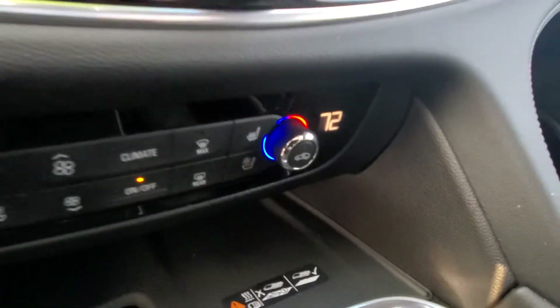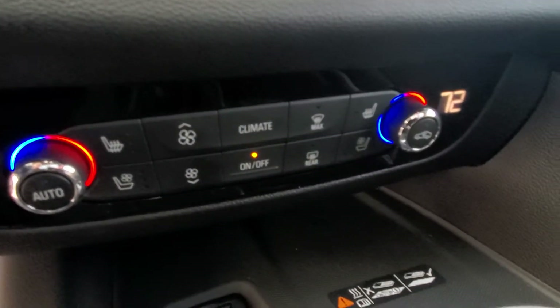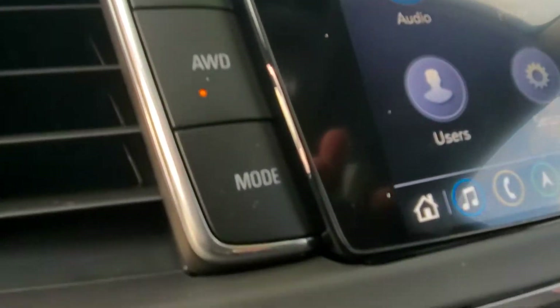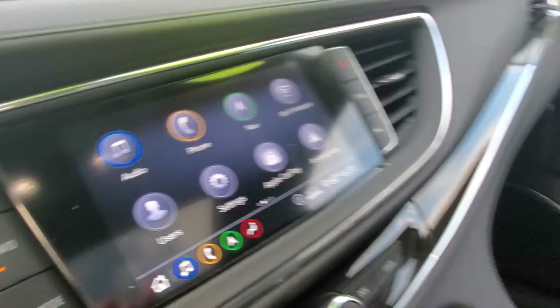It has a wireless charging pad for your phone, heated and ventilated seats, navigation, Android Auto, and Apple CarPlay. It is an all-wheel drive vehicle, and you can select to have all-wheel drive on and off if you choose.